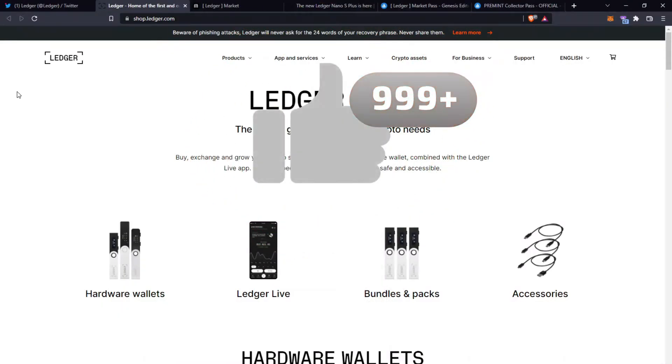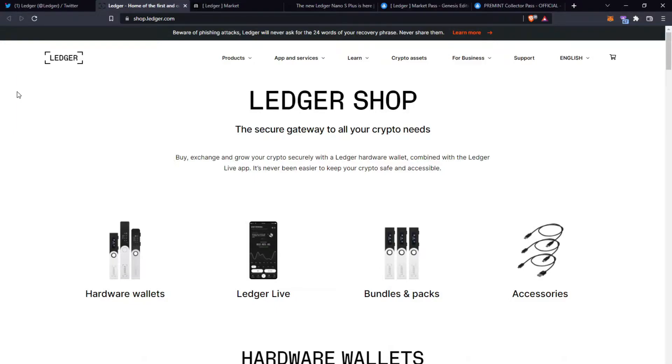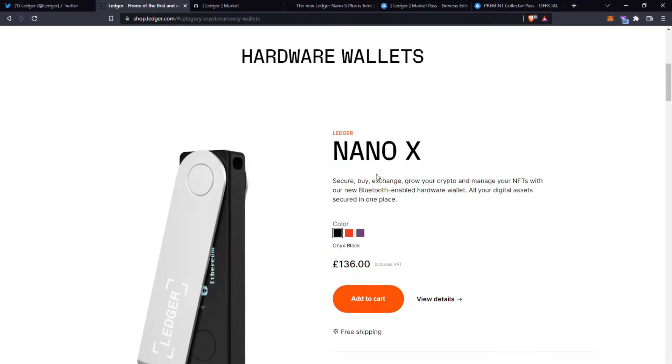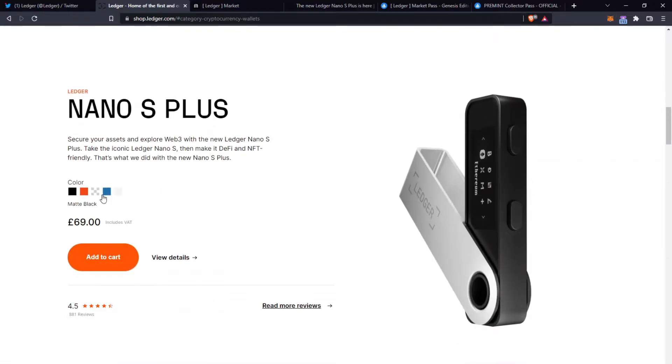For those of you who do not know what Ledger is or what they're about, they are the secure gateway to all your crypto needs. Essentially they provide hard wallets where you can store all your crypto and NFTs, and to release or sell your NFTs you have to sign a transaction on this hardware wallet. The retail price is £136 for the Nano X and £69 for the Nano S Plus, which has less functionality and can store less crypto — that's why it's cheaper.